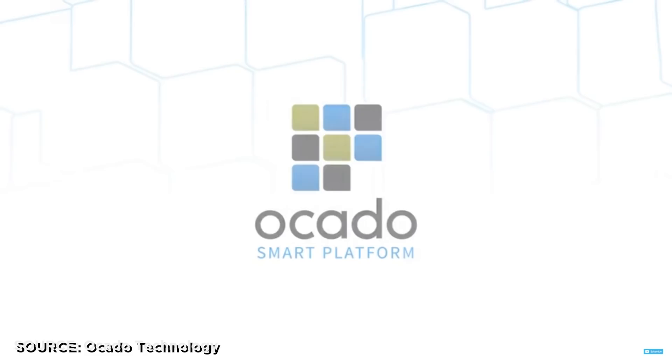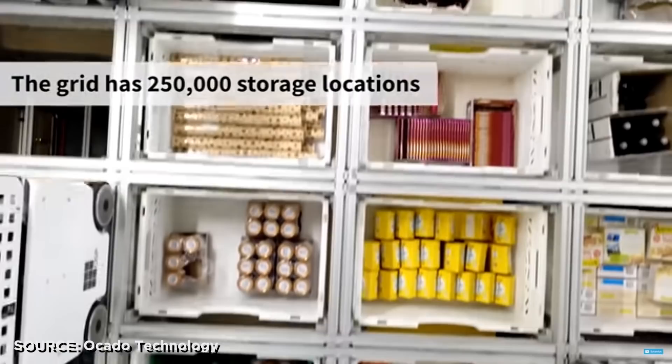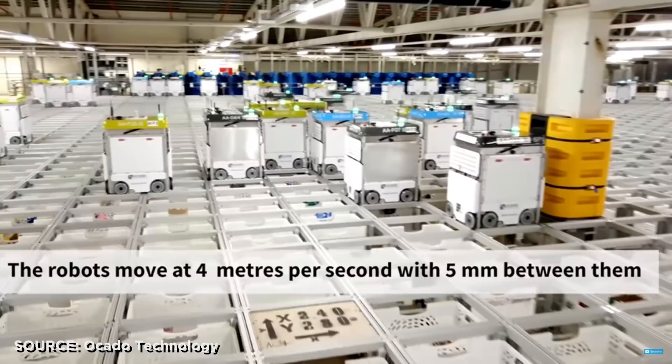One thing D-Wave has looked into is business applications like order fulfillment. An online grocery company called Ocado looked into using D-Wave to optimize their warehouse operation — a crazy grid of 250,000 bins and 1,100 robots that pick products and drop them off autonomously so online orders can be filled in less than five minutes. That requires about 3 million calculations per second. Unfortunately, D-Wave's computers aren't quite up to that task yet, but their next iteration likely will be. This illustrates what quantum computing really needs right now: a killer app.